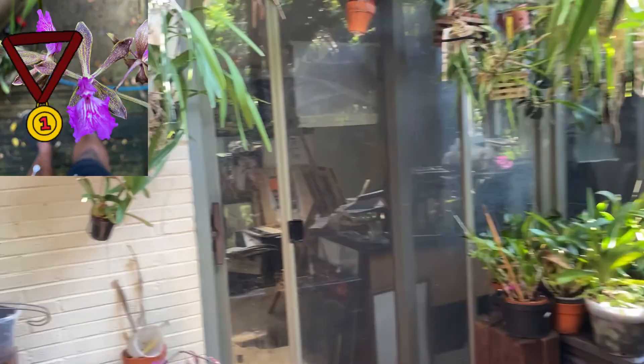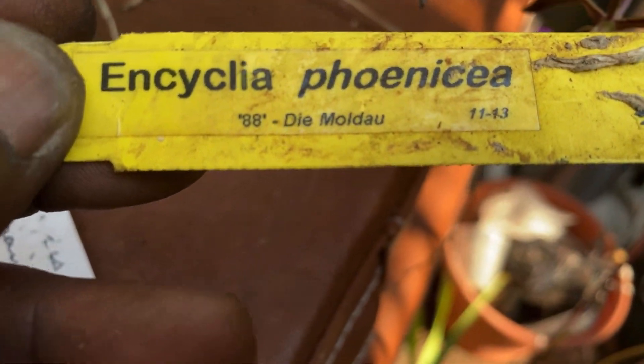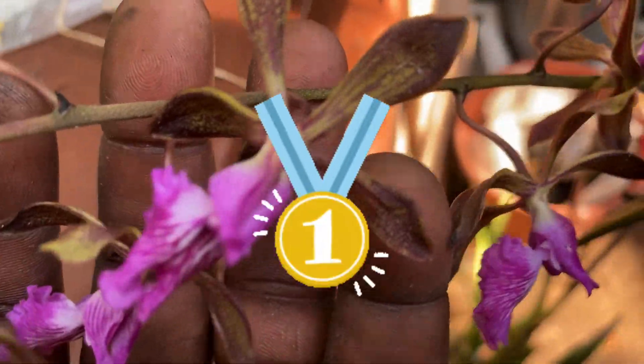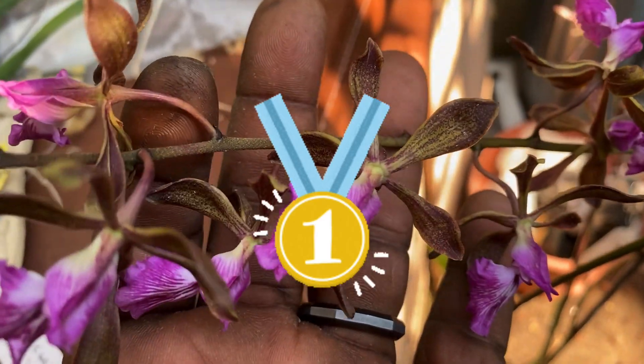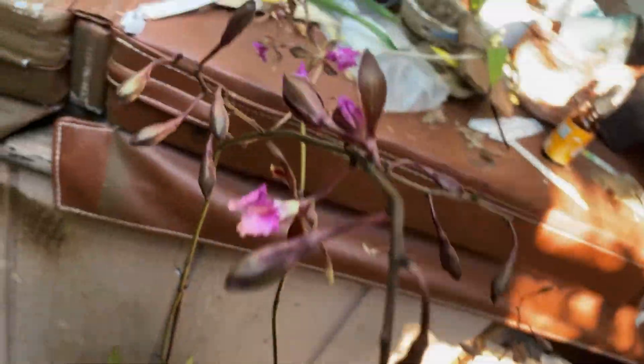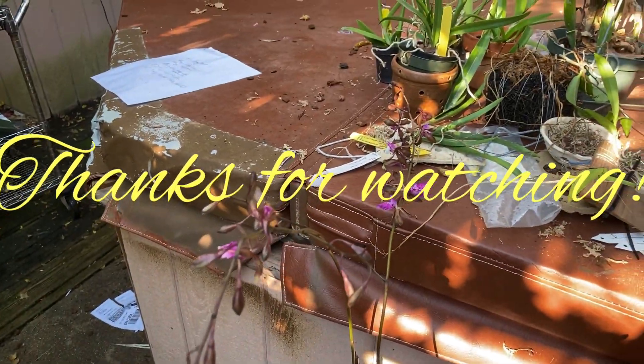Without further ado, folks — this is how you pronounce it, please let me know if I'm wrong — but right now, this Friday at 8:15 a.m. Central Standard Time, this Encyclia is the most fragrant orchid in my collection this Friday! Everybody give it a round of applause — she is a beauty, a newcomer. Thanks for watching, and enjoy your day. Bye!